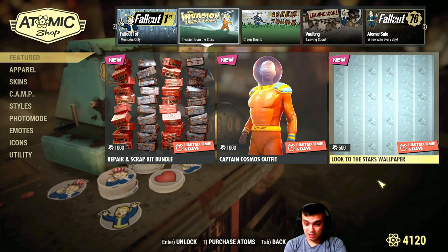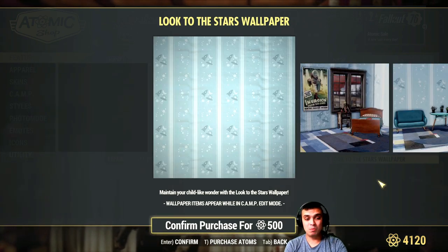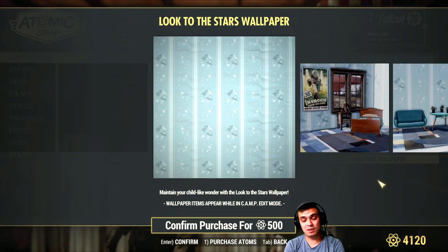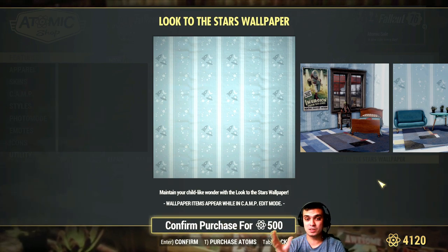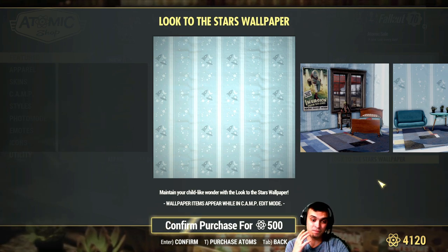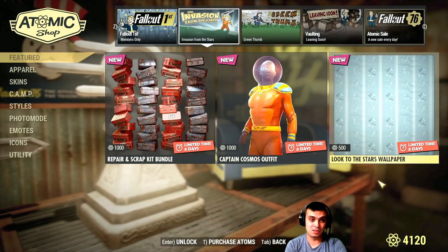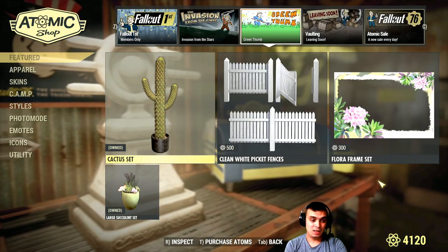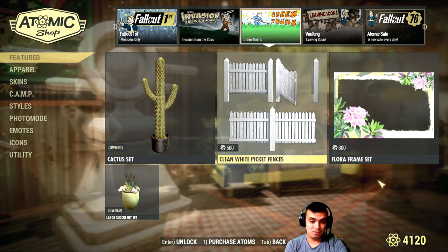500 atoms for a wallpaper is too much. I remember getting a wall set of three or four different papers together for 500 atoms — that was a good deal. But a single wallpaper for 500 is ridiculous. Then there's the Green Thumb item.